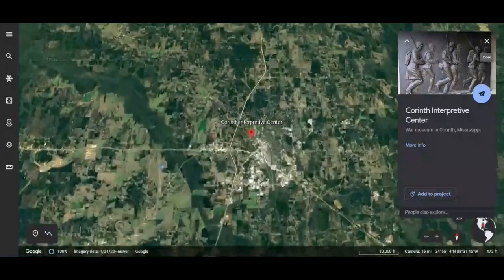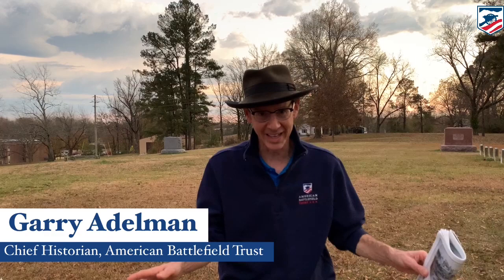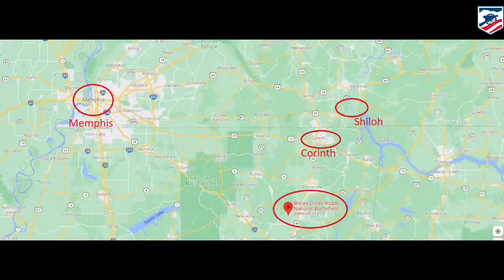We are a little bit west of Corinth. The reason we're over here is because after the siege of Corinth, which really wasn't a siege, that took place in April 1862, when the Confederates fell back from here, the Union came and strengthened the place. We're here to talk about when the Confederates came back — they came in from the west and northwest and attacked. That's why we're on this side of town.